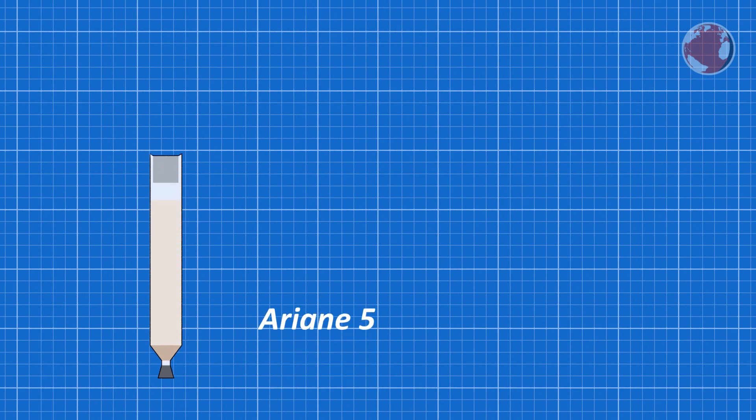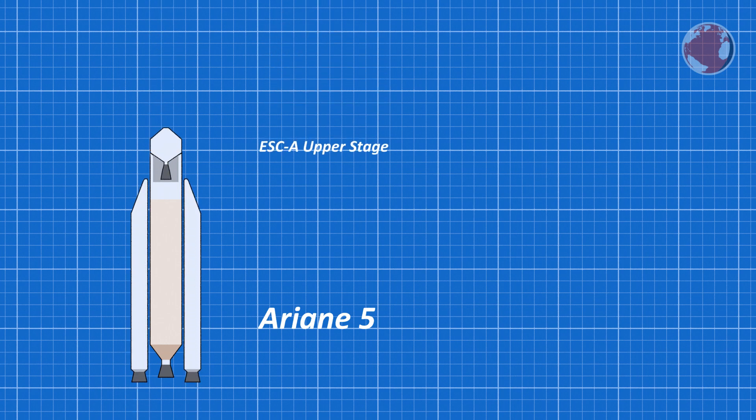Ariane 5 has a 30m high core stage and mounted on the side are two slightly higher solid rocket motors. On top of that is the upper stage and the payload, which consists of two satellites — JC-Z15 and Star 1-D1. Both are separated with a bell called SILDA and are wrapped with a 70m tall fairing.